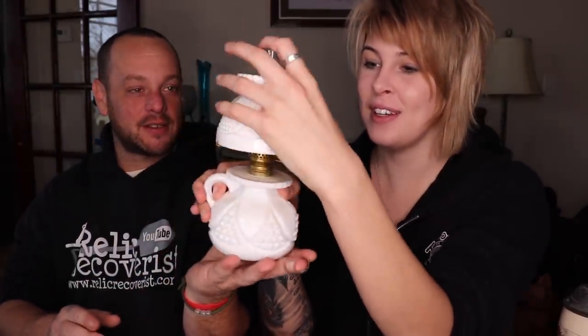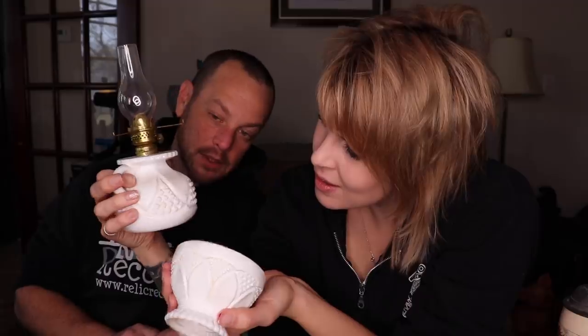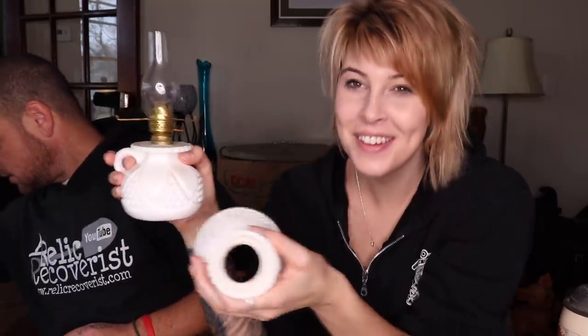Actually, this is a really cool looking piece — it's complete and it has a pontil mark on the bottom. That would probably make it EAPG and an early piece. Milk glass isn't my forte and I usually avoid it, but this is actually a really nice piece. I'll make an exception for this one.